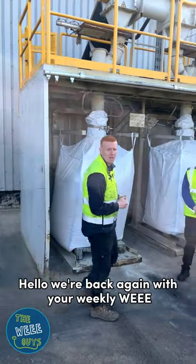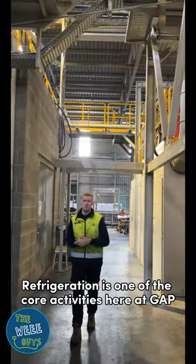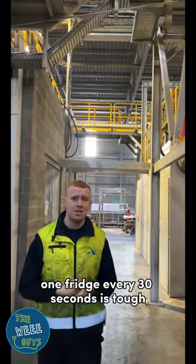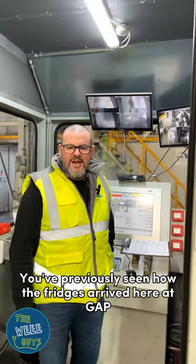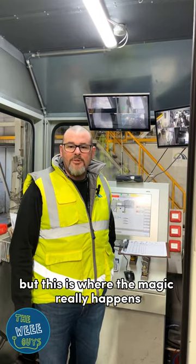Hello, we're back again with your weekly wee in 60 seconds with us, the Wee Guys. Refrigeration is one of the core activities here at GAV. In recycling one fridge every 30 seconds, it's tough. You've previously seen how the fridges arrive here at GAV, but this is where the magic really happens.